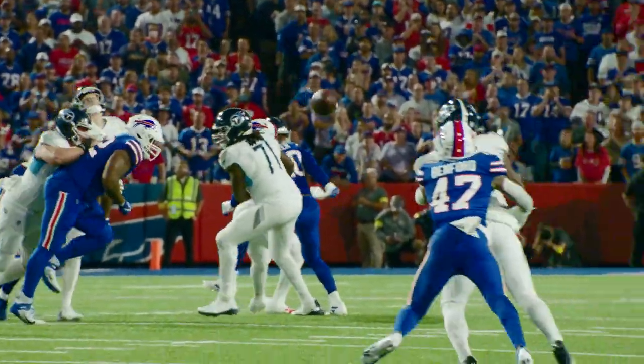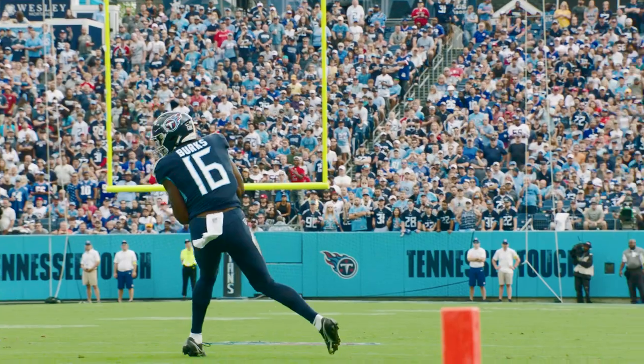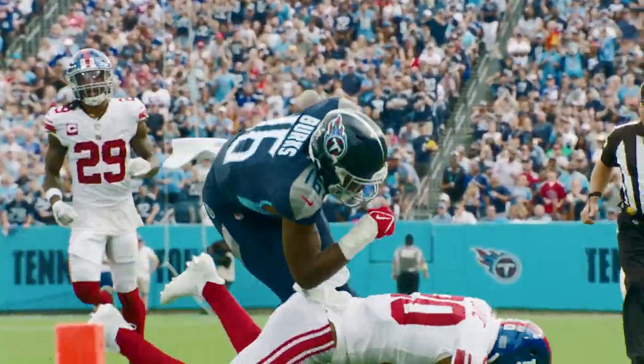Treylon Burks had a very nice game and has continued to be very productive in his first two games as a rookie with the Tennessee Titans. Continued to progress — very excited about watching his development through the season.